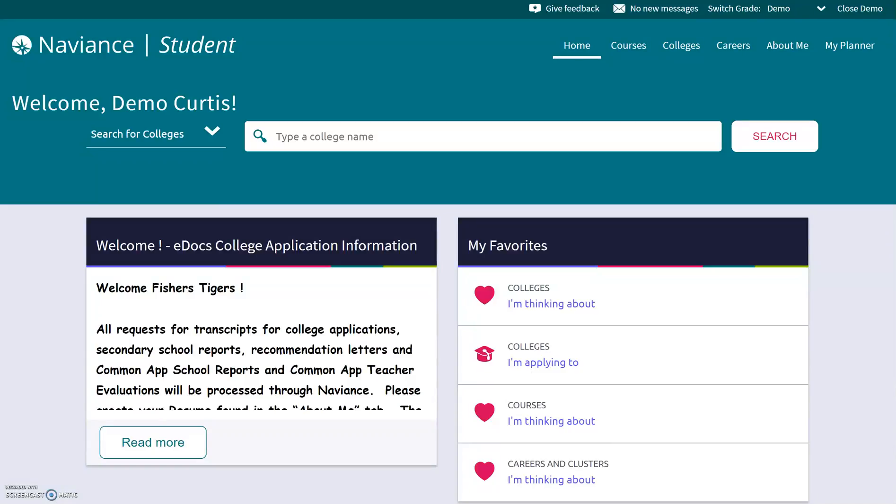Hello, my name is Mr. Curtis and I'm one of your school counselors here in the counseling office at Fishers High School. I'm going to lead you through a video today that's going to help you through the process of completing the Do What You Are assessment. We like to use this to help you figure out any sort of college and career choice that will match your personality type.